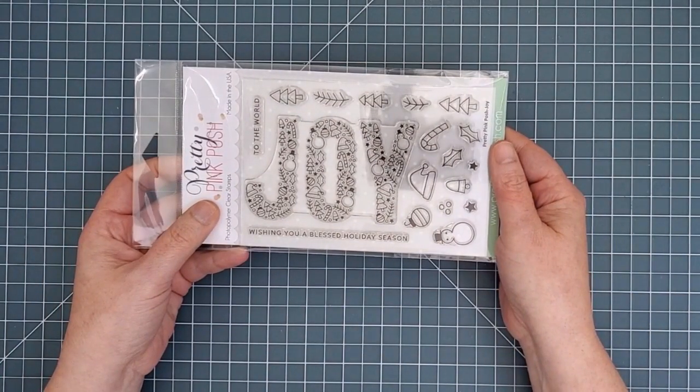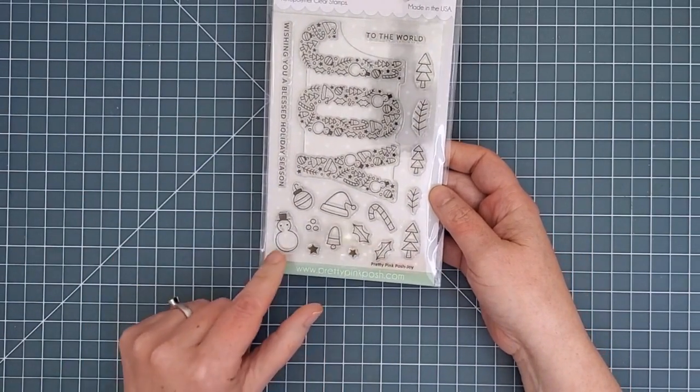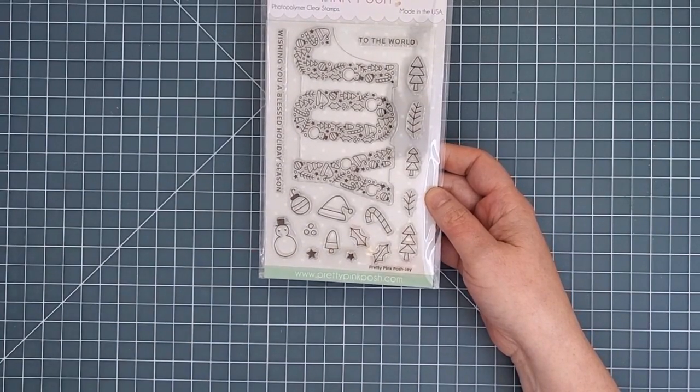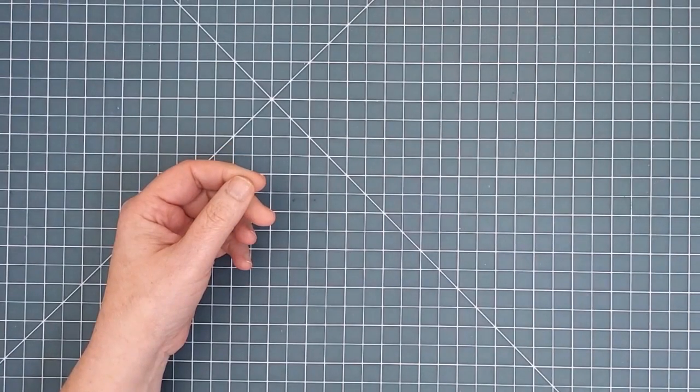Next is the Joy stamp set, which is similar in feel and layout to the Boo set from the last release — one big Joy stamp and 15 cute little images to give you lots of flexibility, along with two sentiments. The coordinating dies have that big Joy word die and 15 other dies. I'm already thinking we can combine the letters from the Joy and Boo dies to come up with a baby boy card or even new job cards.